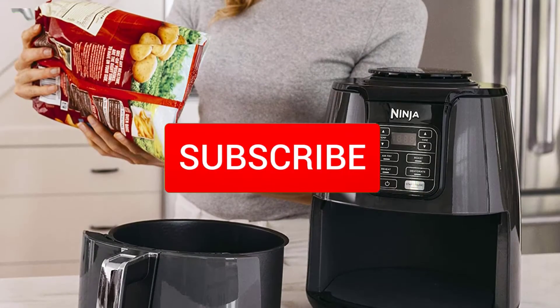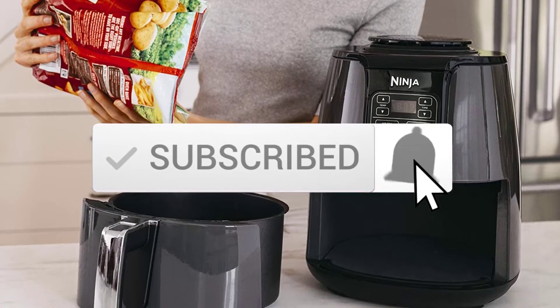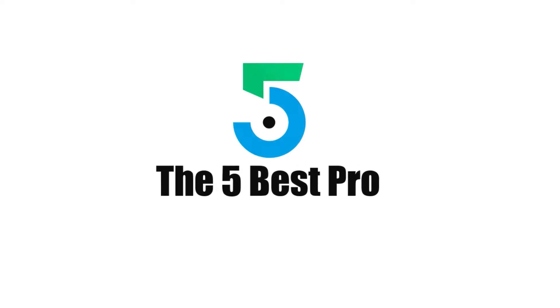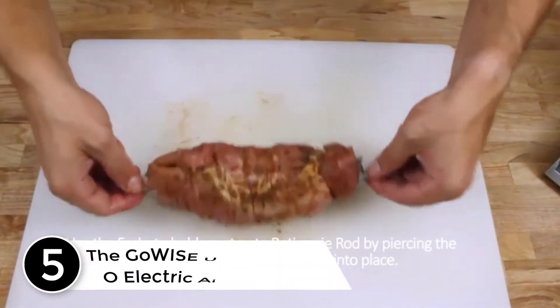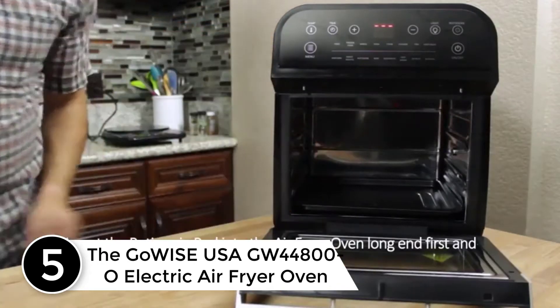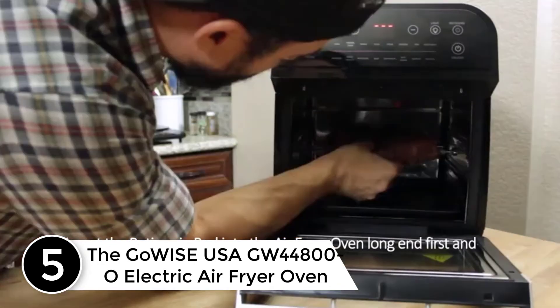And make sure you subscribe for more videos. Okay, so let's get started with the video. Starting at number 5: the GoWise USA GW44800 Electric Air Fryer Oven.